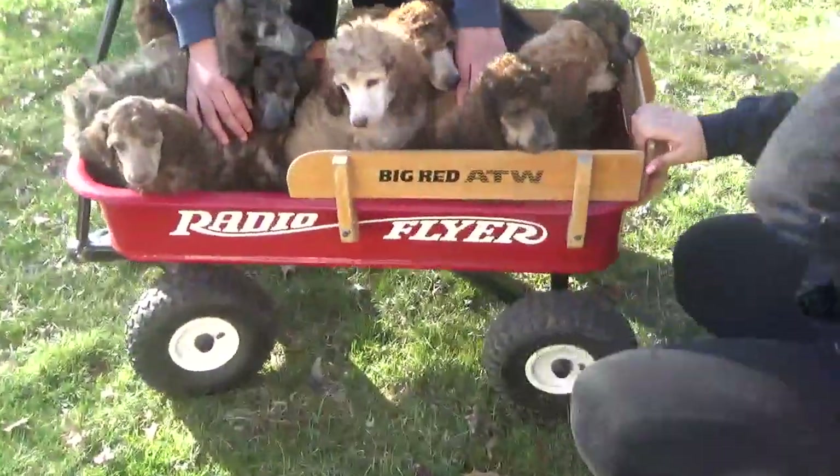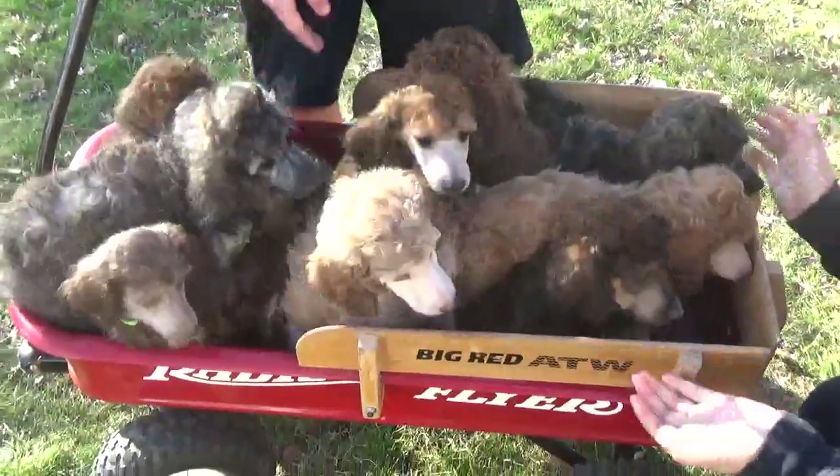Alright, let's see — look — they all fit in the wagon! Yay!